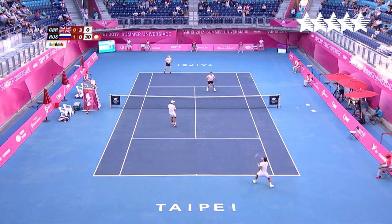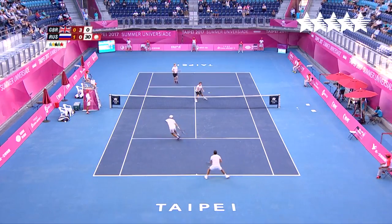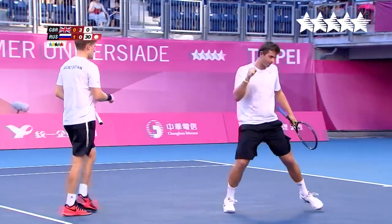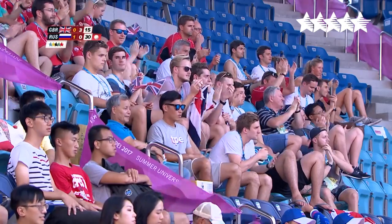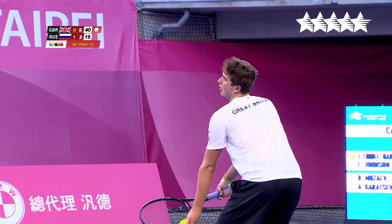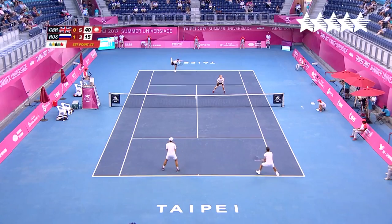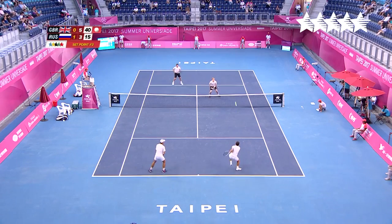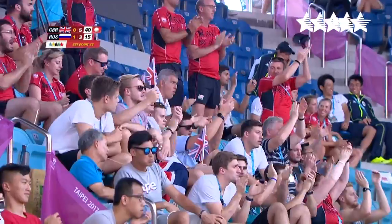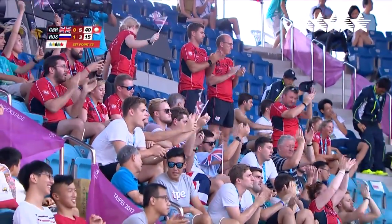Great Britain up 3-0 in the second set. Russia serving at 30-love, but a beautiful drop shot by Great Britain to make it 30-15. Now set point for Great Britain up 5-3. Russia long with that return. Great Britain ties it.